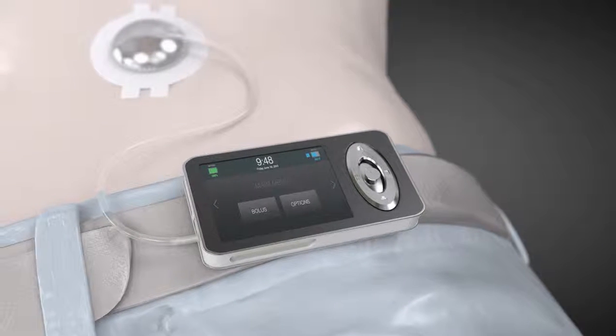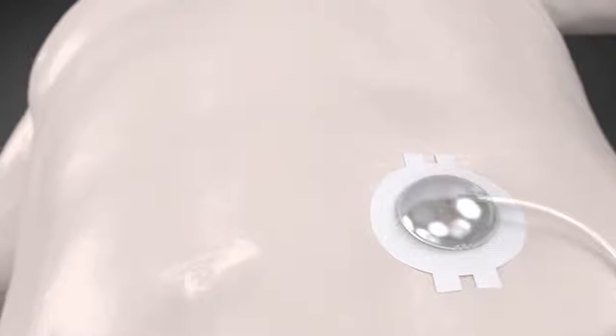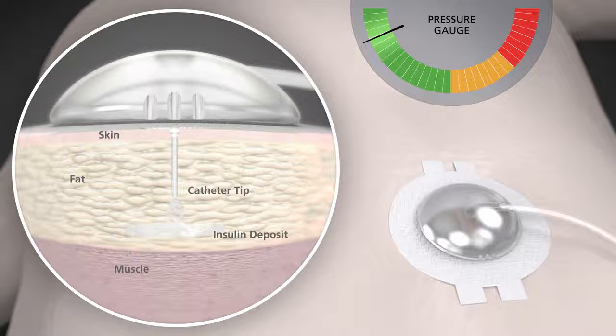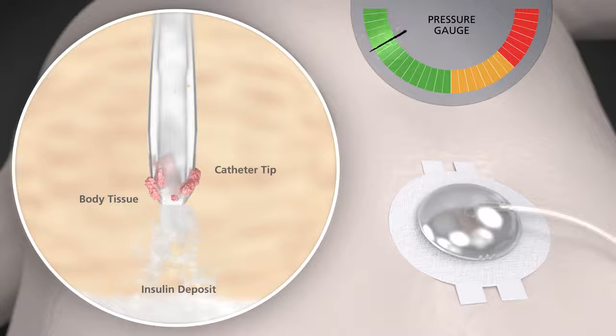Insulin pumps are programmed to deliver the right amount of insulin, but it's the infusion set that ensures delivery by depositing the insulin in the body. If there is a disruption in insulin flow, it may cause a buildup of fluid pressure inside the infusion set.